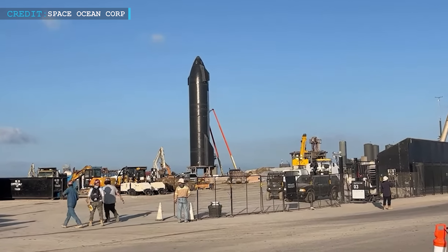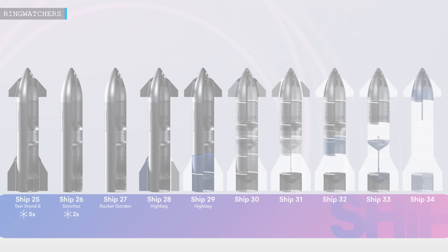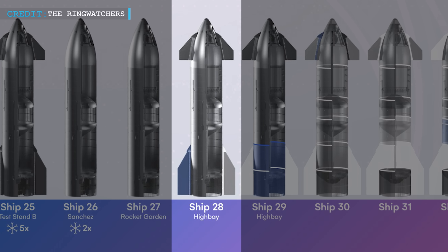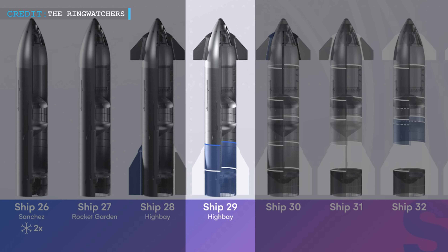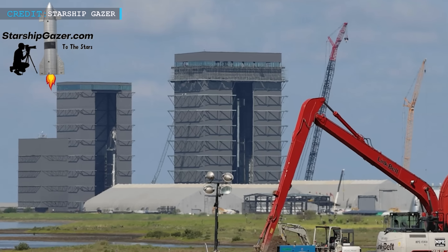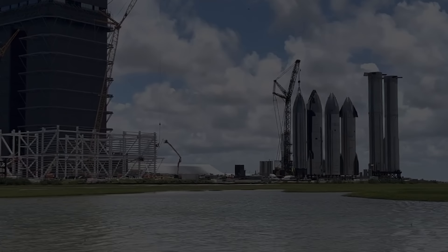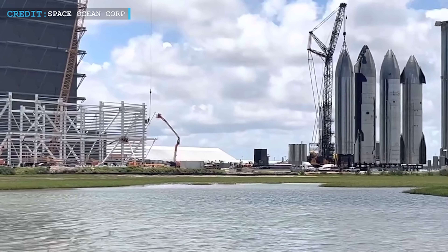Other notable advancements include the movement of S-25 to suborbital Pad B, the installation of the left-aft flap on S-28, and the successful stacking of the mid-locks and aft section for S-29. The high bay now proudly showcases the fully-stacked Starship 29 prototype, which underwent its final major weld recently — marking a significant milestone in the Starship assembly process.